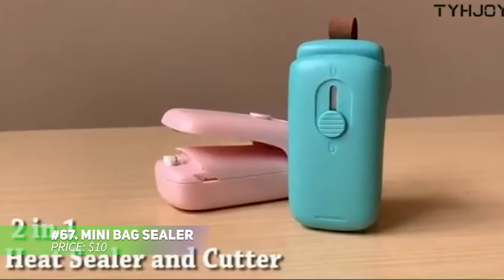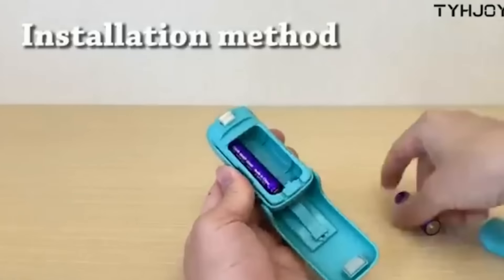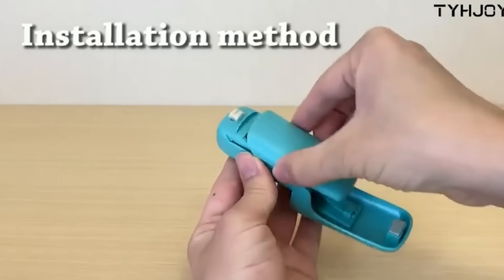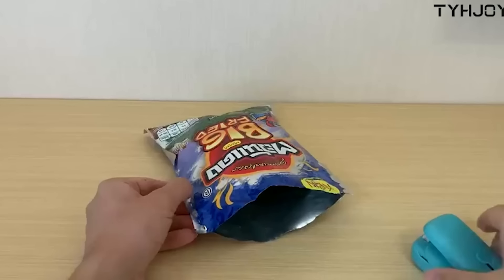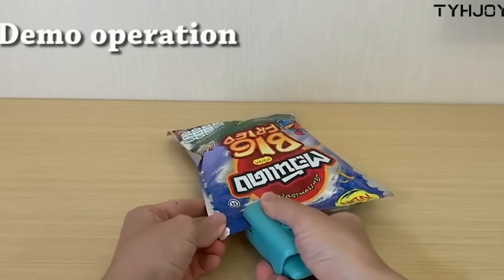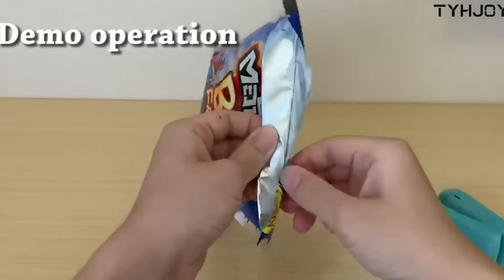Keep your snacks fresh with this handy mini bag sealer. It uses heat to seal plastic bags quickly, keeping out air and moisture. Simply press and slide along the bag's edge for an instant seal. It works best on thinner bags, so it's perfect for chips or snacks. A great little tool to have in your kitchen for prolonging food freshness.